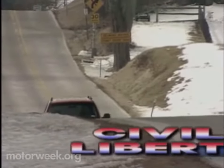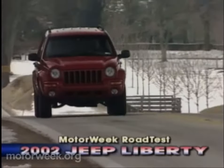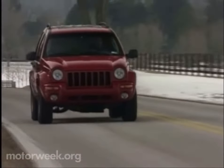Jeep does have a history of fulfilling its promises, and based on both spec sheets and our initial encounter, the 2002 Liberty has the equipment to deliver on its pledge.